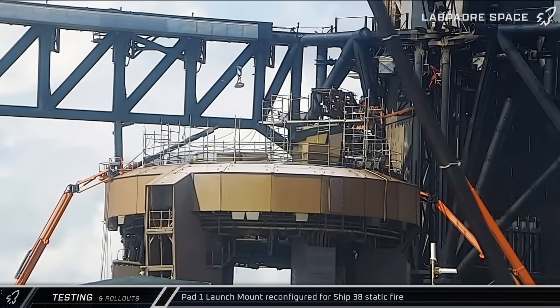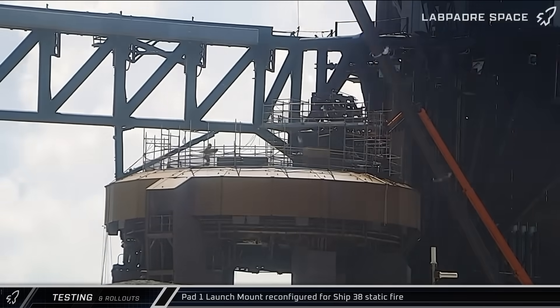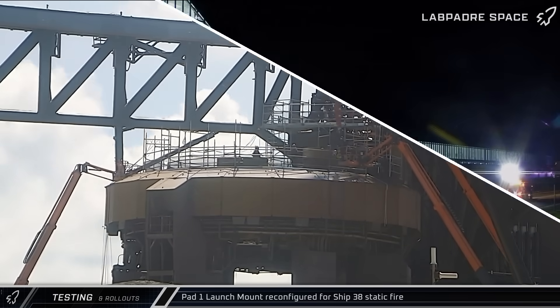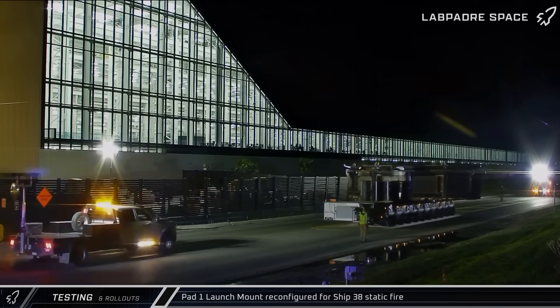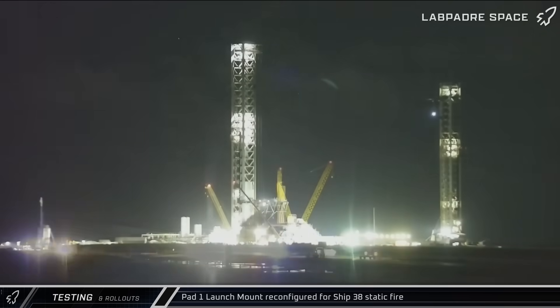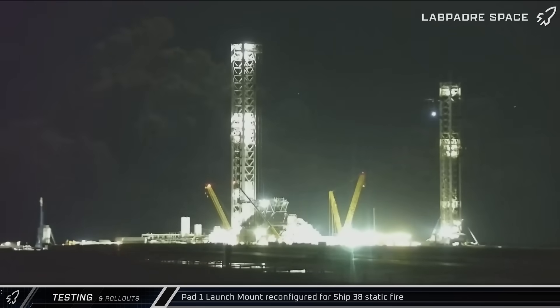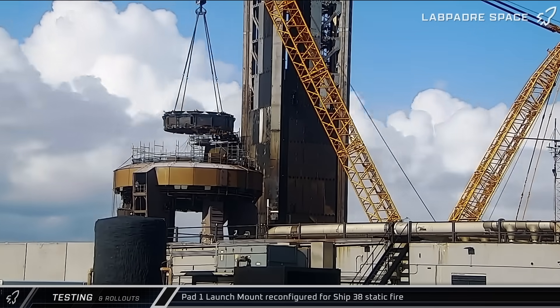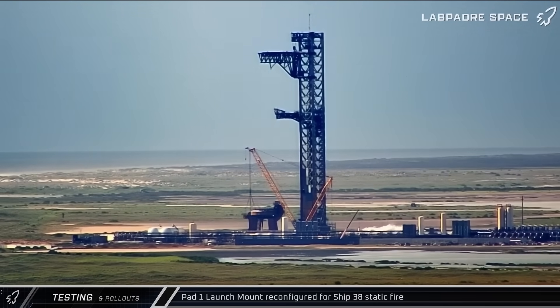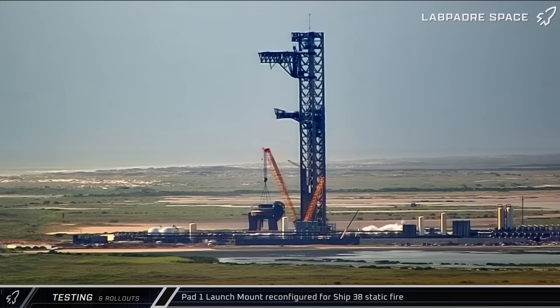On Tuesday, all the booster hold-down clamps were removed from the launch mount and the engine chill collection manifold lifted for installation. Around midnight Wednesday morning, the ship's static fire launch mount adapter was brought back to the launch complex. SpaceX's crane then began moving across the launch site to Pad 1. Later that morning, the crane lifted the adapter onto the launch mount and crews got to work installing it where the booster hold-down clamps had previously been removed.